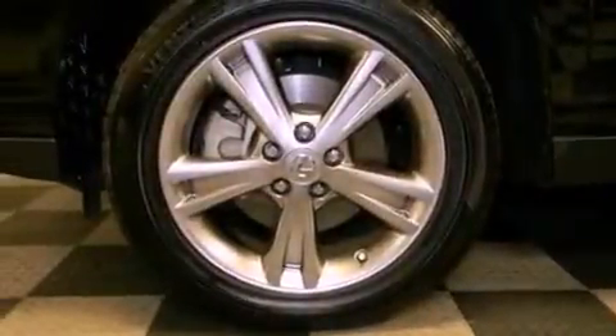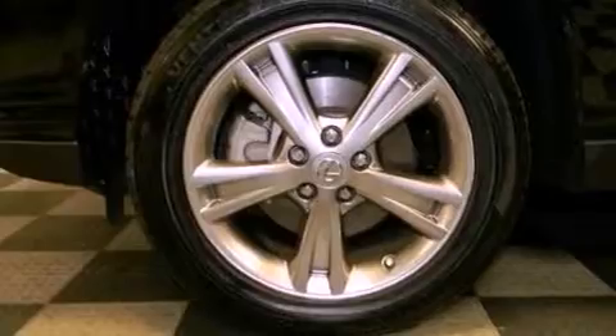A rear spoiler, an anti-lock braking system, dual power seats, and this vehicle has less than 49,000 miles.